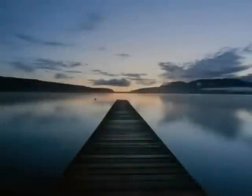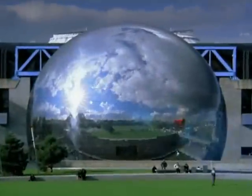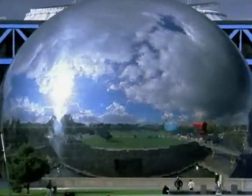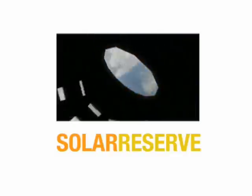Inspired by the visionary spirit of United Technologies Corporation in partnership with Rocketdyne, one company is ready to introduce modern solar energy to the world: Solar Reserve — turning the sun into the solution.